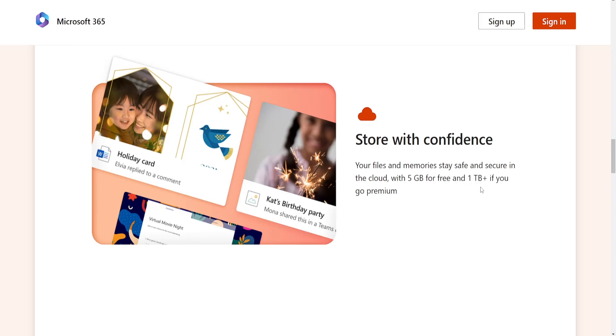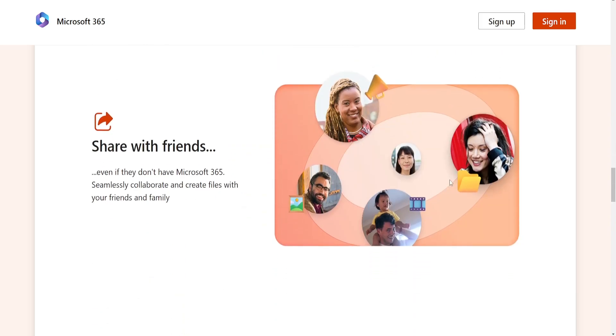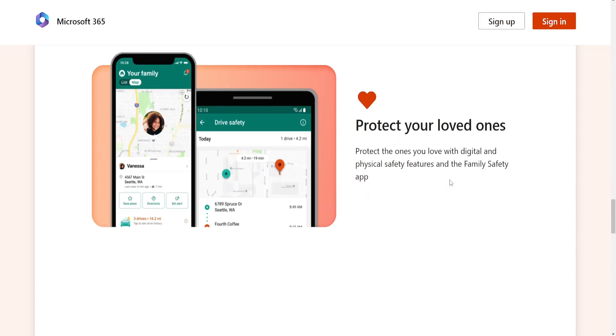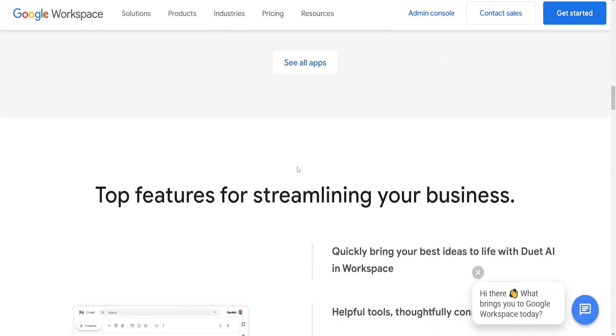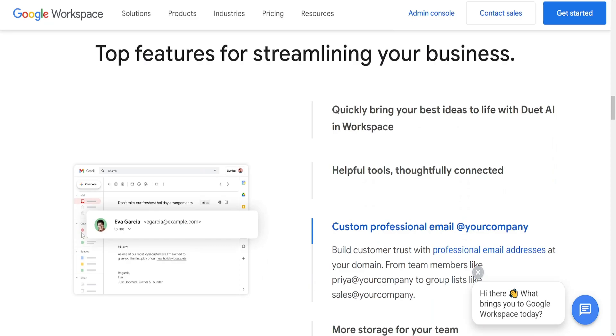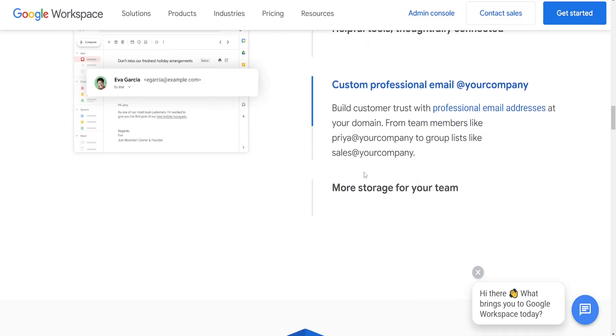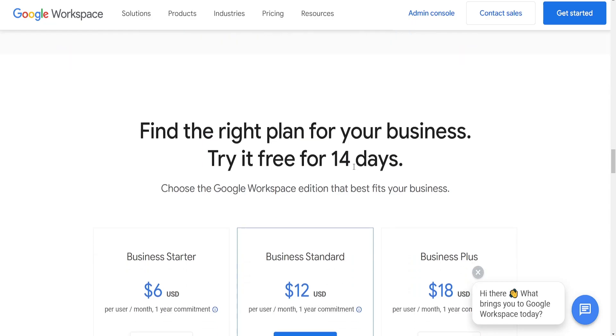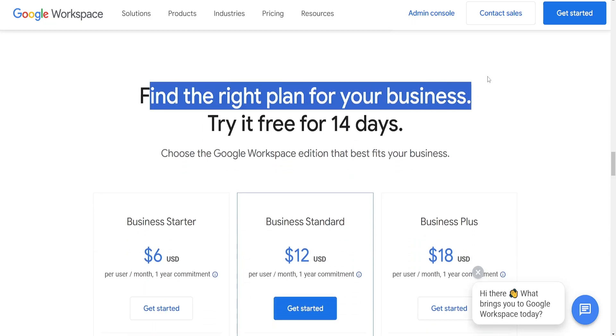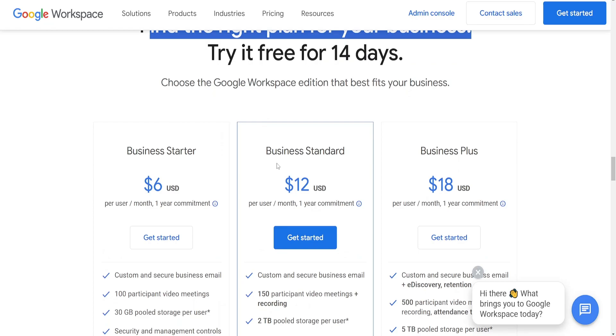The second point is collaboration. Google Workspace is renowned for its real-time collaboration features, allowing multiple users to work simultaneously on documents, spreadsheets and presentations. Microsoft 365 has strong collaborative capabilities through Microsoft Teams, allowing chat, file sharing and real-time co-authoring. However, historically Google Workspace has been perceived as slightly more seamless in this regard.